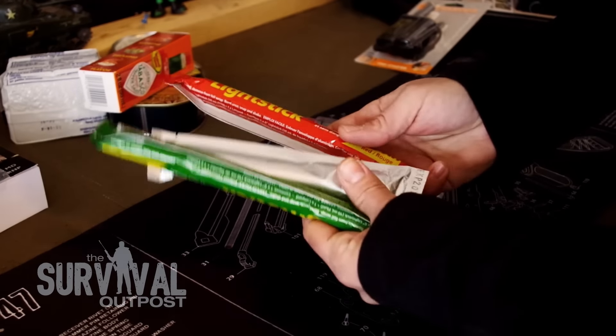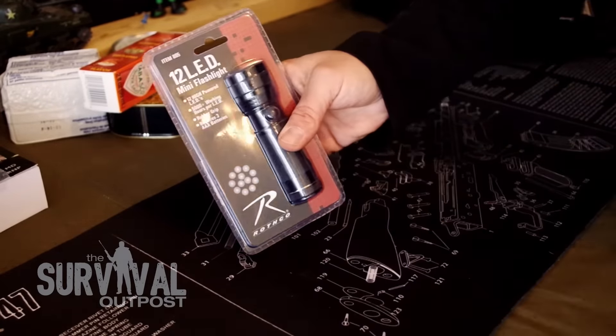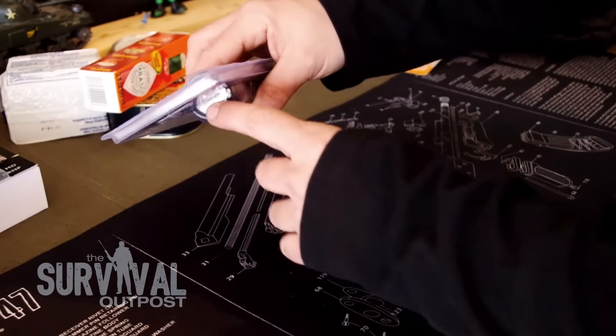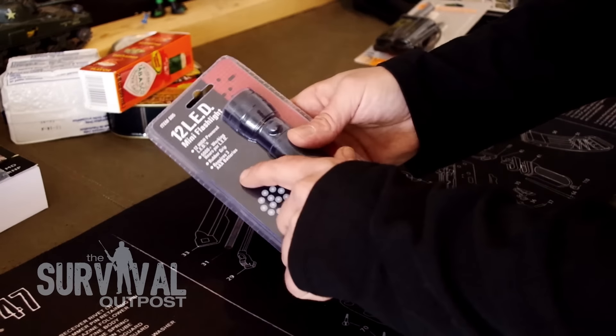Then we've got some light sticks — for your next trip to the club or for a real survival situation. And then we've got this 12 LED flashlight. It has 12 LEDs, each one of which has 5,000 working hours, and it requires three AAA batteries.